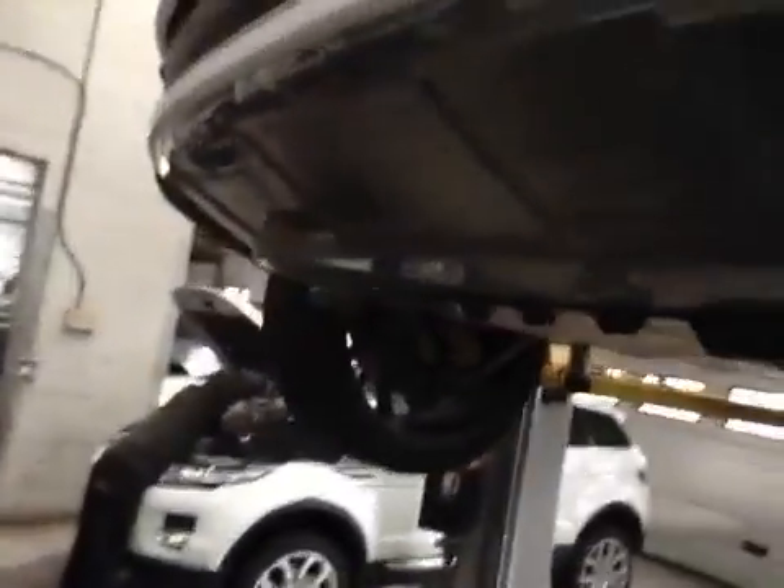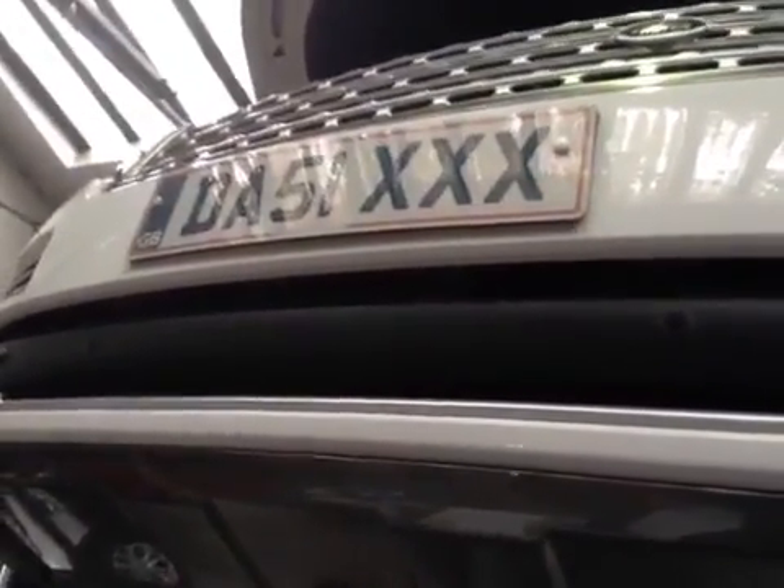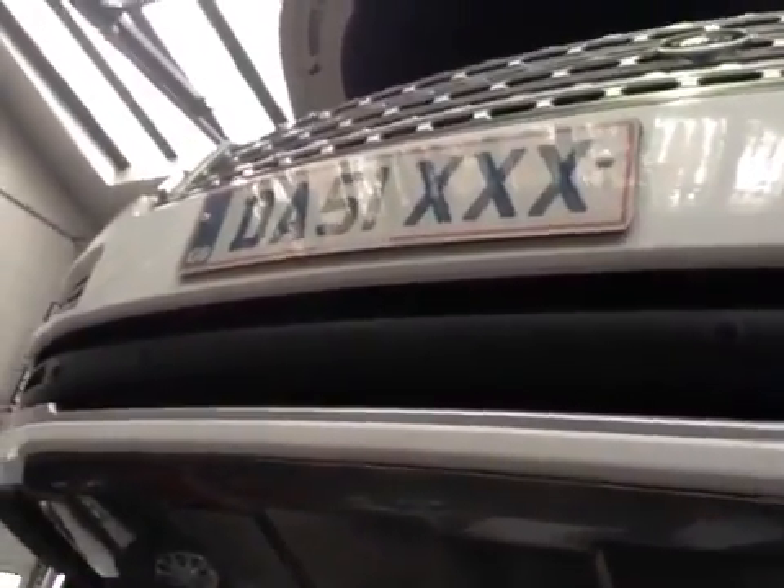I will be investigating your concern for the drone humming noise when driving down the road, and your service advisor will be contacting you shortly with our findings. I would like to take the time to thank you for watching this short video on behalf of Grange.